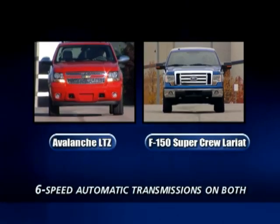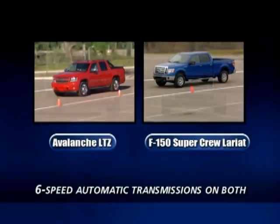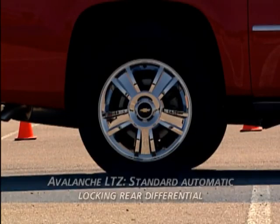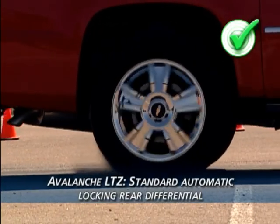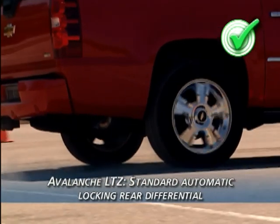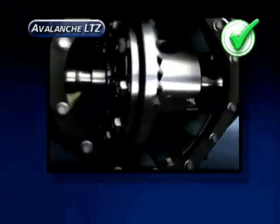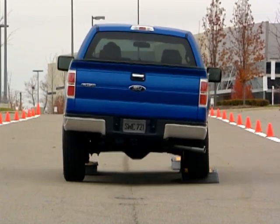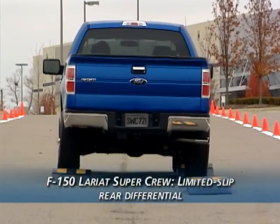For those who need more power, Avalanche LTZ can be equipped with a 6.0L Vortec producing 366 horsepower and 376 pound-feet of torque. This aluminum block engine features both variable valve timing and active fuel management for efficiency. Both trucks use new six-speed automatic transmissions. Avalanche LTZ comes with the G80 automatic locking rear differential as standard equipment, providing instantaneous traction to both rear wheels. The sole F-150 with a locking rear differential is the FX4; the SuperCrew Lariat has only a limited slip.